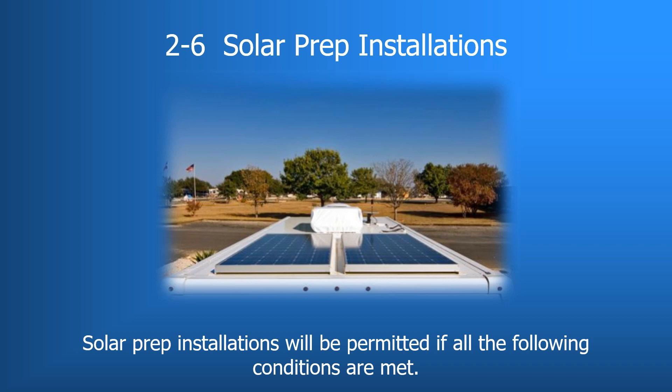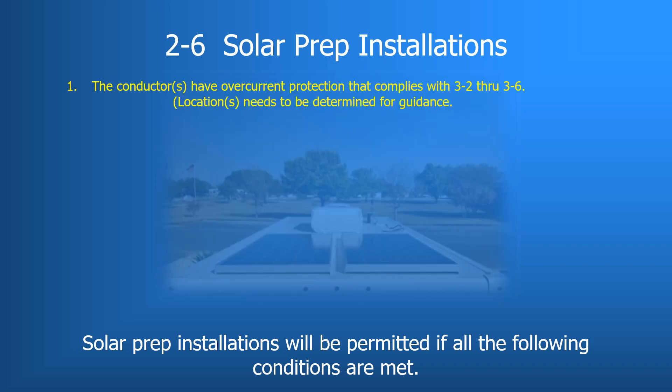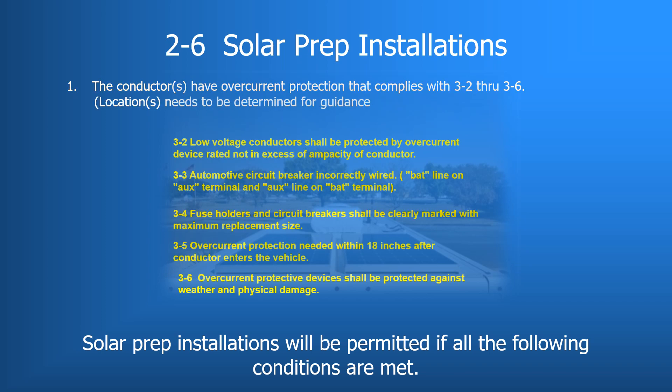Let's look at the requirements for solar preps under 2-6. Most of this is common sense with no real departure from normal 12-volt component installation. The first requirement is that solar panel installations are part of the low voltage system and must comply with all applicable requirements of the low-volt standard. Deviations from the low-volt standard in the RVIA deviation database are well known in RV manufacturing facilities and must be considered when installing a solar power system.